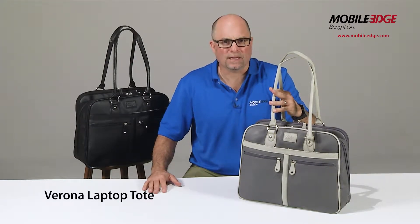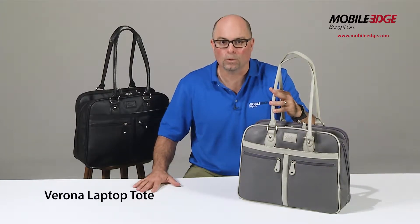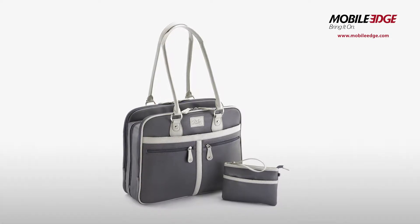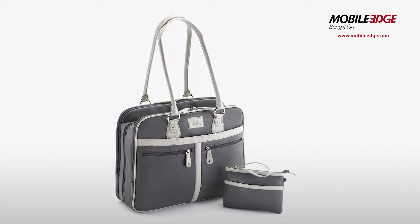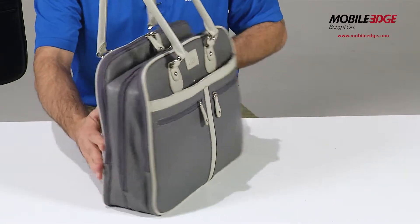The stylish new Verona case is the ideal combination of fashion inspired styling and real-world functionality. This versatile tote functions well as a briefcase, laptop bag, purse and a travel bag, and accommodates laptops up to 16 inches. The Verona is crafted from durable vegan leather.